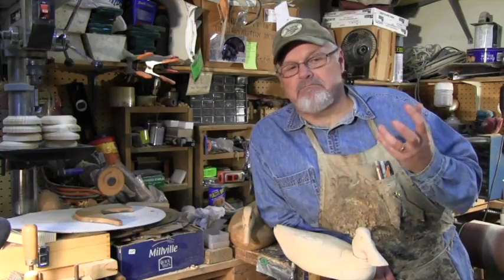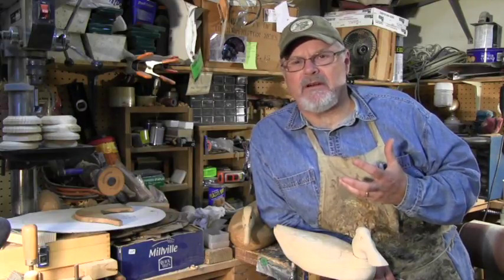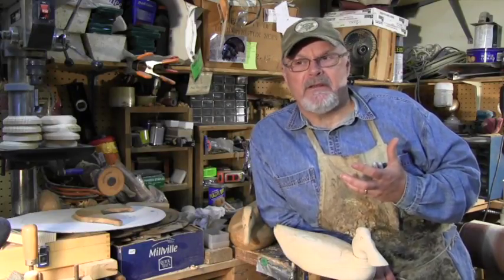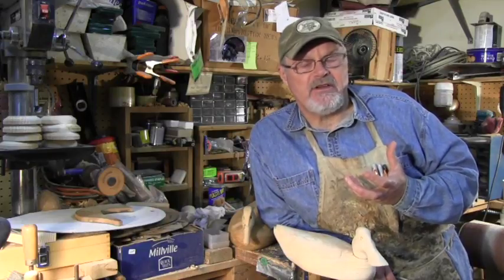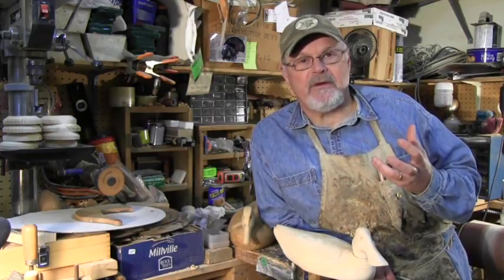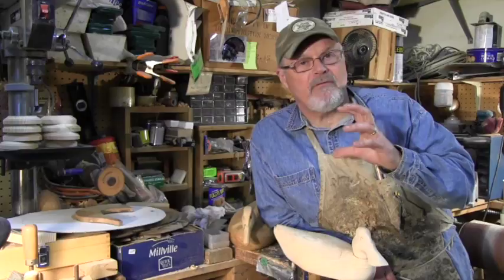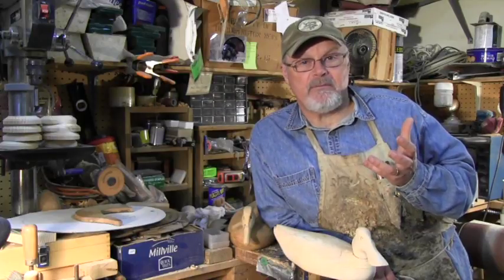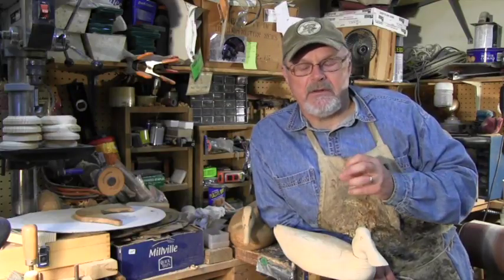There are quite a few resources out there for materials. One that comes to mind is theduckblind.com — Woolly McDonald does a great job. They not only sell materials but also sell cutouts and kits. If you don't have a bandsaw and you just want to carve your first bird without investing in big tools, a kit is a good way to go. They'll cut out the head and body, do all the trimming, and you're ready to brace the block up and start carving.